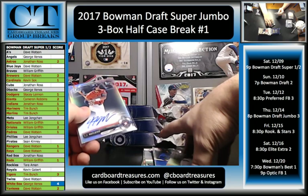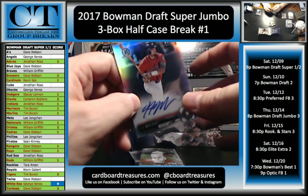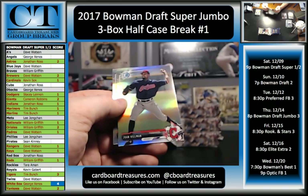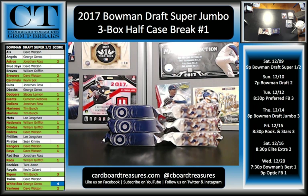Desmond Lindsay, Jose Tavares, Lucas Ersig, and TJ Freidel. Nick Gordon, Riley Pint, Juan Hillman, and Taylor Ward Refractors.